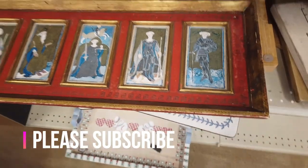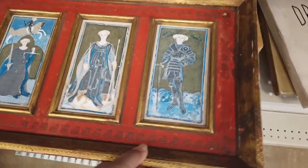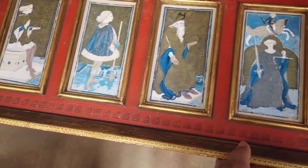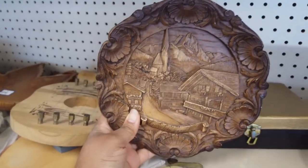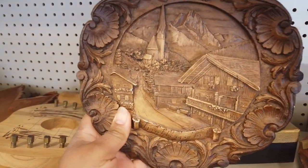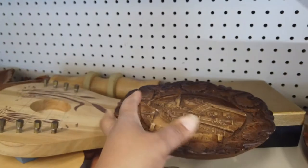This was really interesting — it looks like it would be vintage and old but I think it's just made to look old. This was really beautiful. I believe it's Danish, or from Holland — Dutch, something like that. Beautiful wood carving.